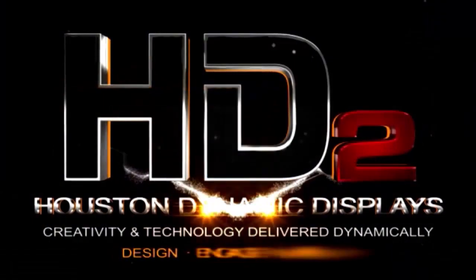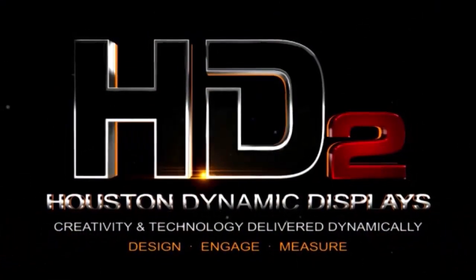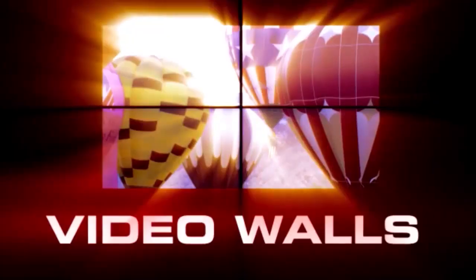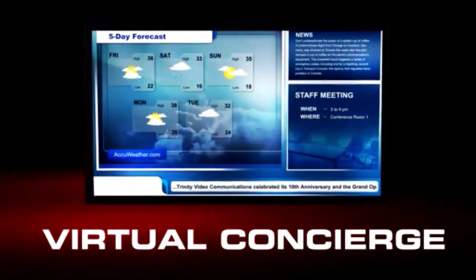Today we're joined by Hussein Ali and his company, Houston Dynamic Displays. Thanks for being here with us. Thank you so much for having me. Houston Dynamic Displays is a company that provides the right message to the right person at the right place. We do that by using digital display technology — placing digital displays and controlling them with a software solution so that you could be anywhere in the world and control as many displays as you want at any location.